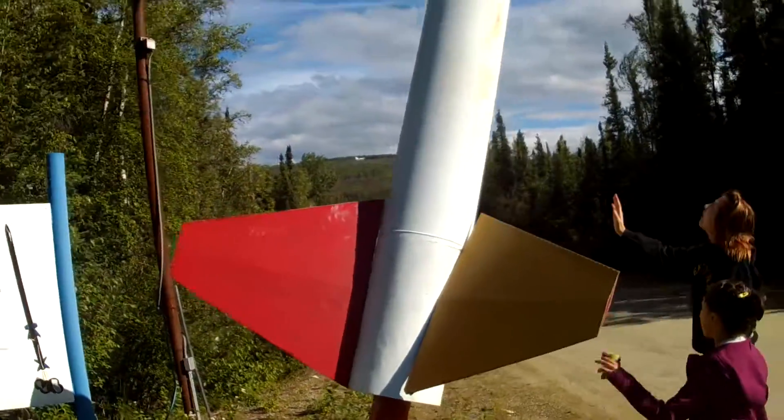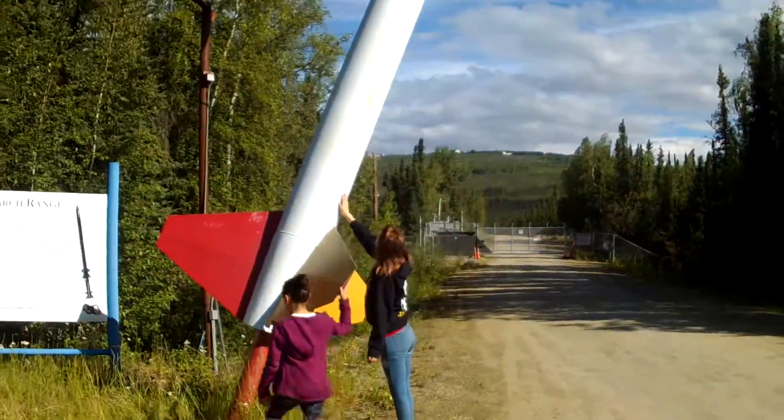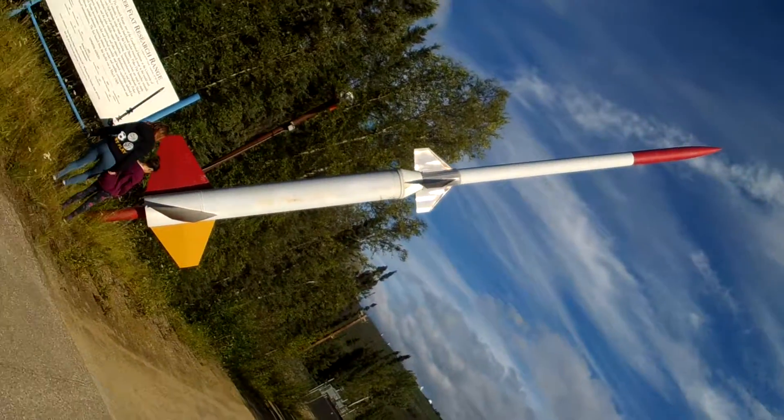So here we'll take a look at it. We got some little kids gonna check it out, so you can see — that is a huge rocket. No joke about that.